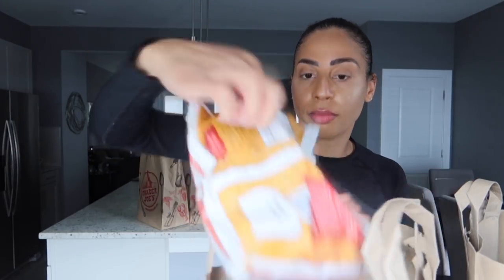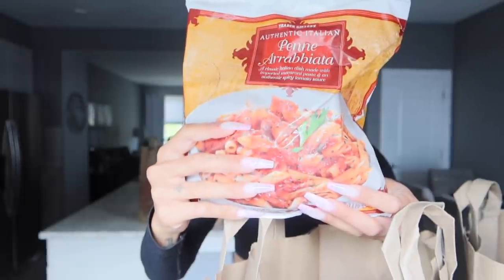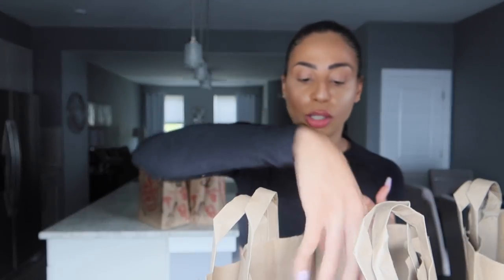I couldn't find all the ingredients I needed to make specific meals, so I got some random items. This one is really good for lazy moments when I just want to heat something up. It's a meatless penne-style pasta with a tomato base. If you want to bulk it up, you could add some chicken breast to it.